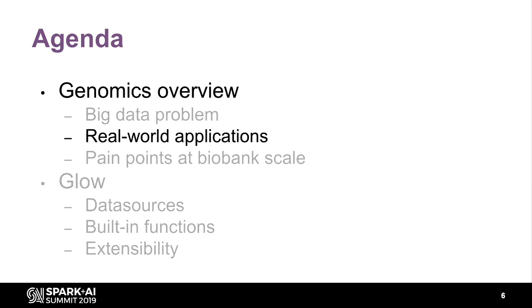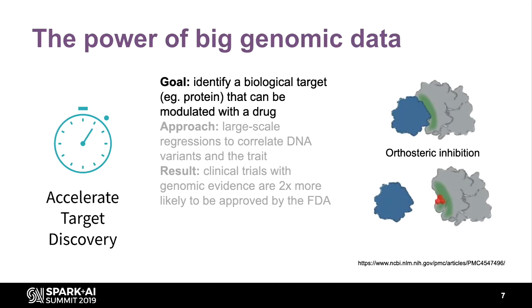So genomics results in big data, but what are we going to do with it? In any statistical analysis, the bigger your training set, the better your results. One of the exciting spaces in genomics is accelerating drug development. Backing up to your high school biology class, you've probably learned DNA makes RNA, RNA makes proteins, and proteins do a lot of exciting things in your body — sometimes not so exciting things.